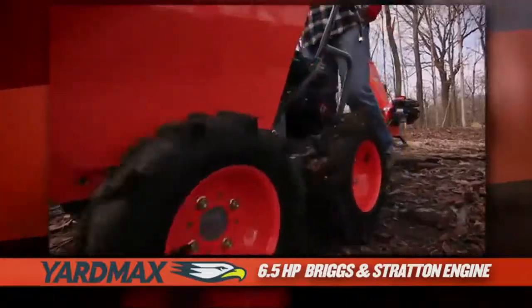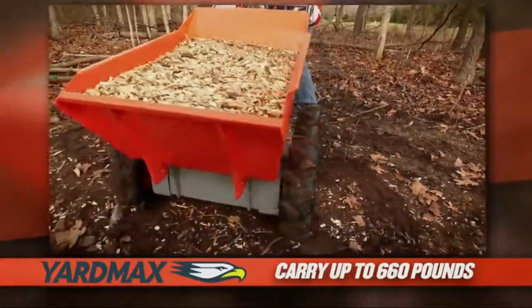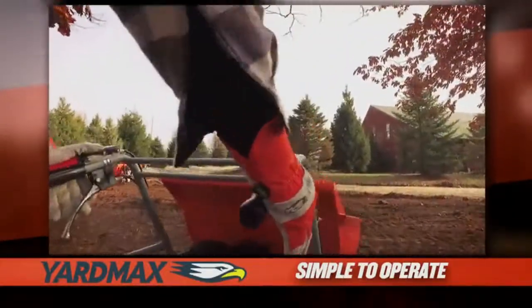Multi-speed heavy-duty transmission, three forward speeds plus reverse. 660 pounds capacity on level ground. One-handed release to easily dump where you need it.